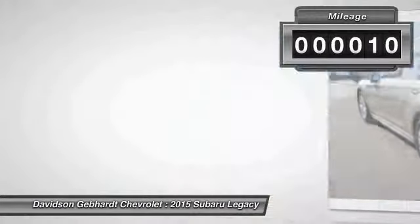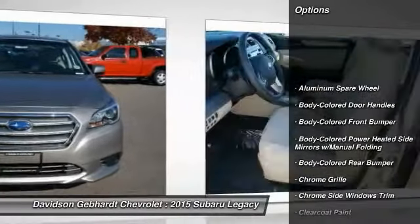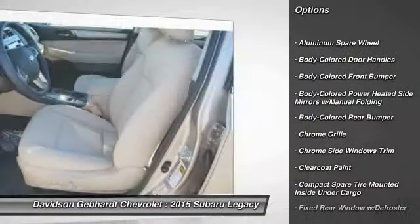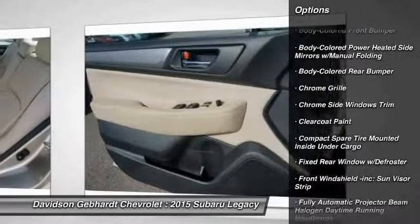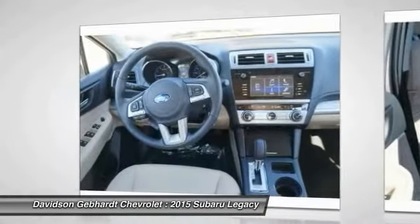This vehicle has less than 100 miles. Here are some of this vehicle's great options: all-wheel drive, outside temperature gauge, day-night rearview mirror, perimeter alarm, body color door handles, engine immobilizer, and low tire pressure warning.